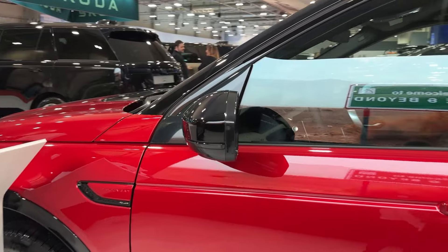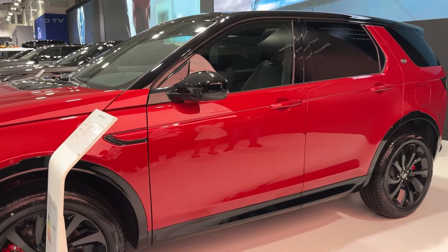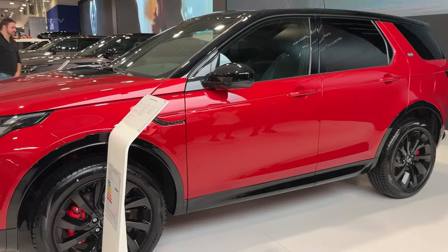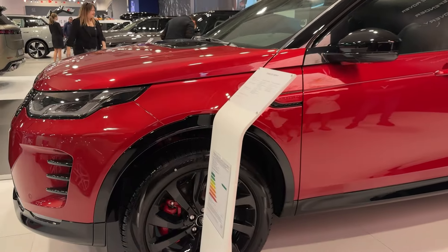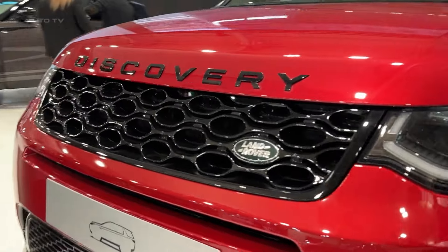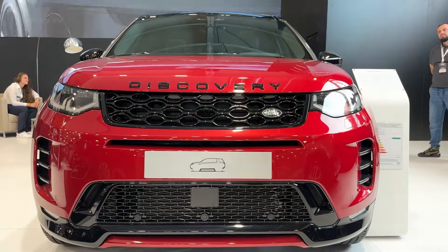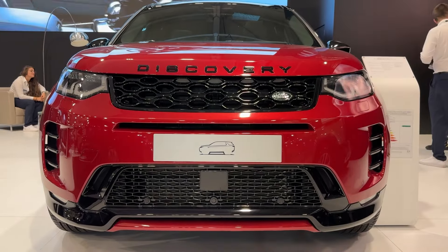Speaking of trails, this is where the Discovery Sport really shines. While most competitors in this class are basically fancy mall crawlers, this Land Rover stays true to its heritage. It can wade through nearly two feet of water — two feet! And with the standard all-wheel drive system, it'll take you places that would make other luxury SUVs break out in a cold sweat.